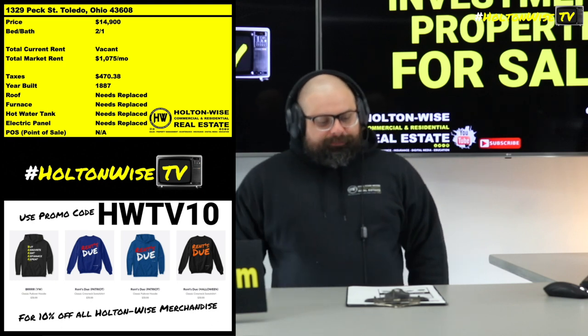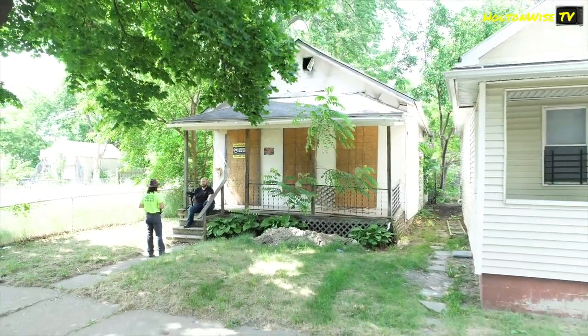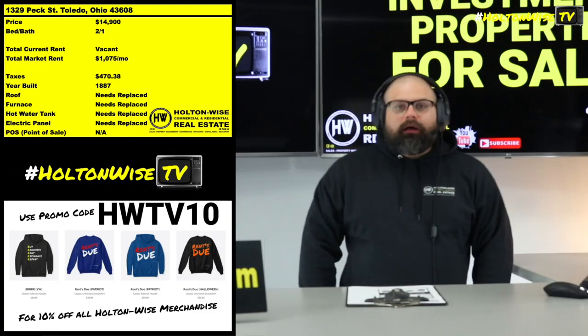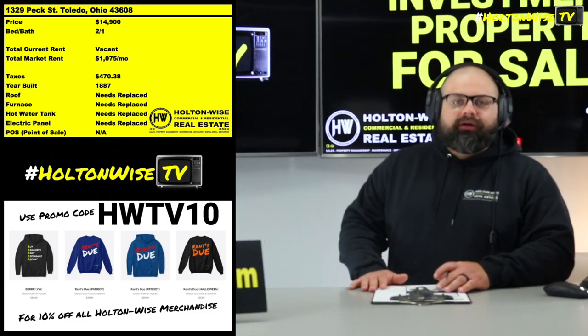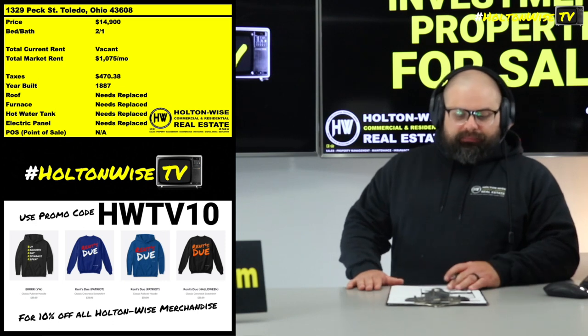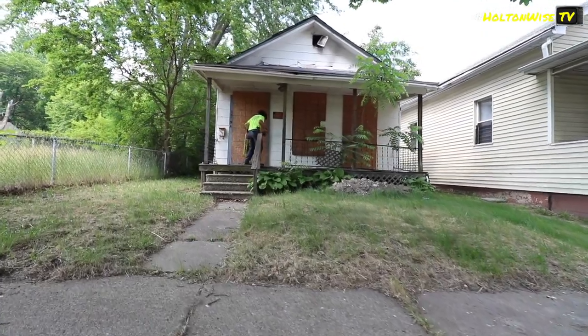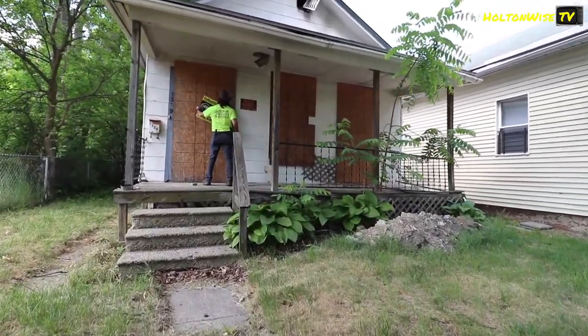1329 Peck Street, Toledo — $14,900. That's all you got to pay for this house, and then somebody's going to rent it from you. Section 8 will probably pay almost $1,100 — I'm thinking about $1,075. But folks, let's not be nuts. They're not just going to rent it right now.